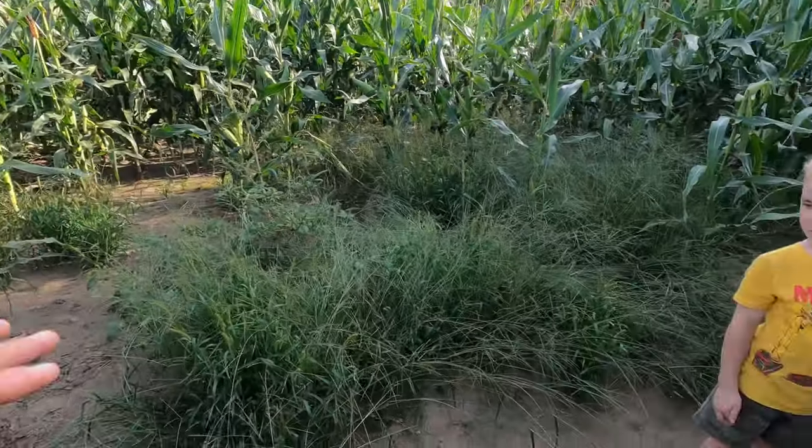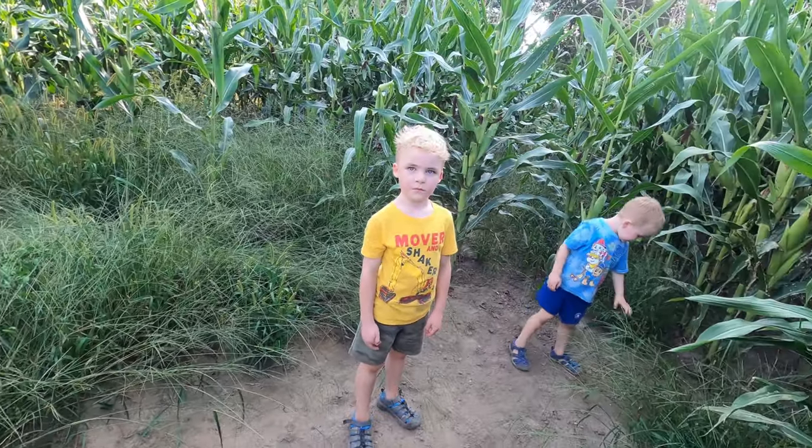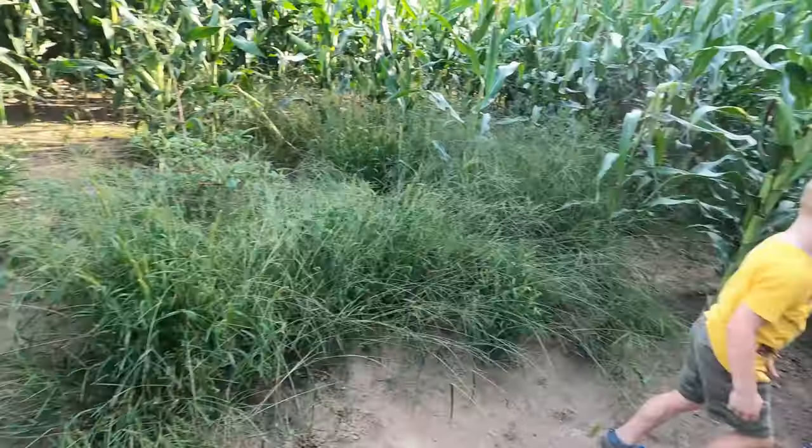We've decided to try camping in a cornfield this time. It's the one just beside our house — not very far away — but we're just going to clear a spot. Campfire, tent, the boys know what they're doing, don't you? All right, we'll keep working. Let me know when you're ready for the tent.